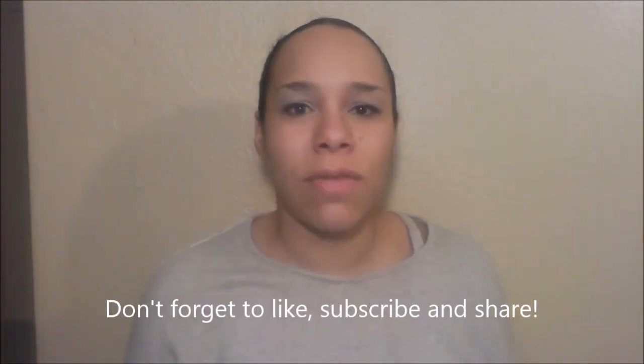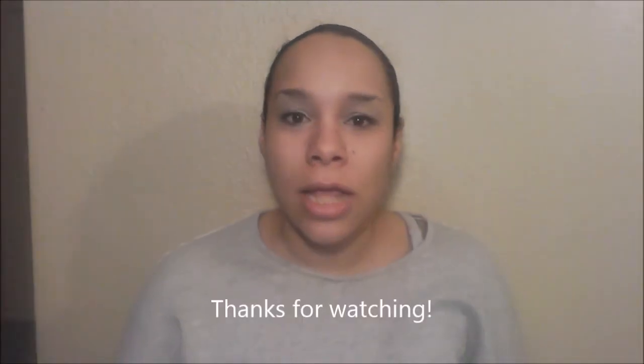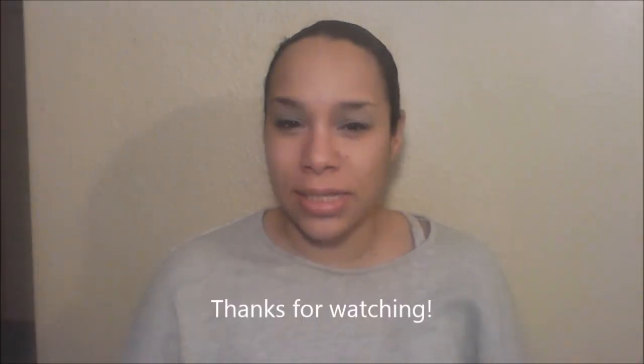Thanks for watching. I hope you liked this video and all of my videos. If you like this video, please make sure you give me a thumbs up and subscribe below. And don't forget to share with your friends — I'll see you guys next time!